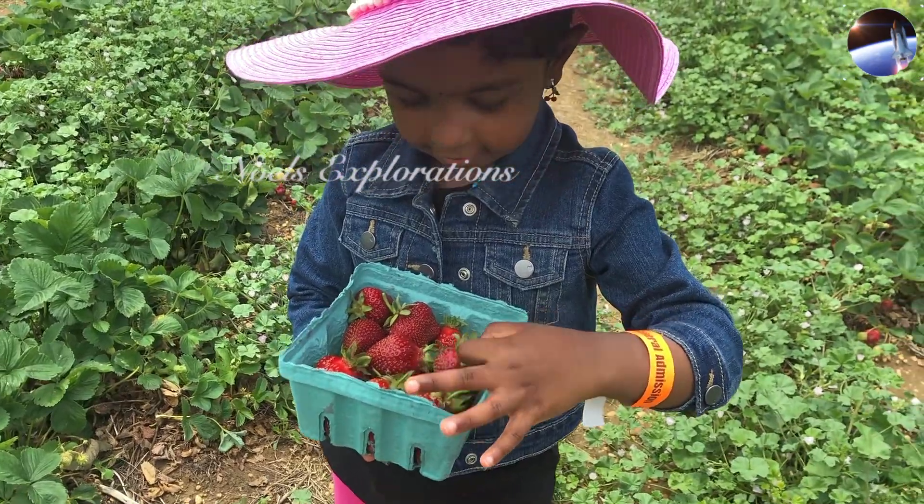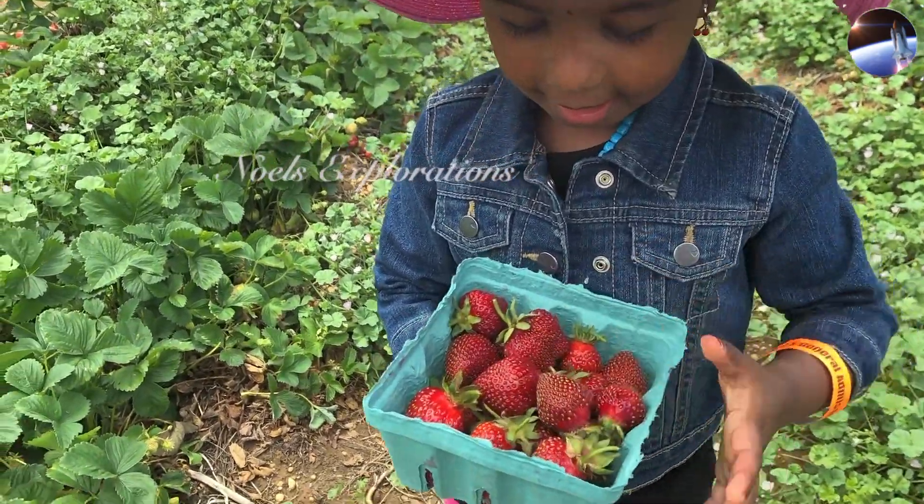And I've collected these strawberries and they look like this.